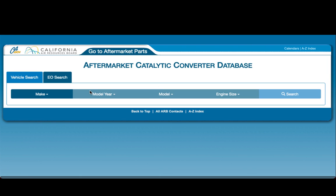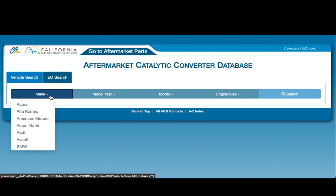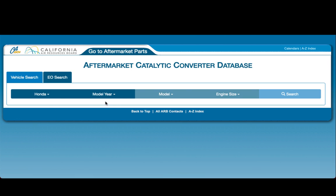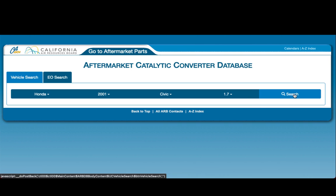Once you're on the database page, you have two ways of looking up catalytic converters. You can do a vehicle-specific search using make, model year, model, and engine size, or if you have an EO number you can look it up directly. The car we're going to be using today came from a student of mine who called me with a situation. So we're going to use his car — it's a Honda, 2001 Honda Civic, with a 1.7 engine size. We'll go ahead and hit search.